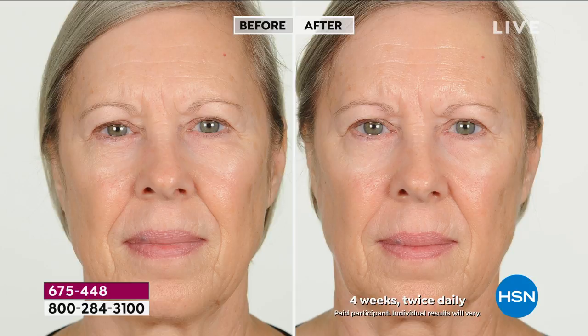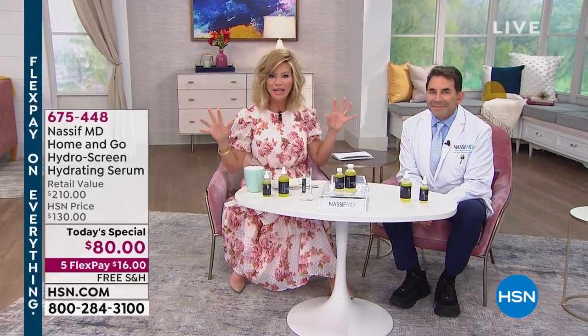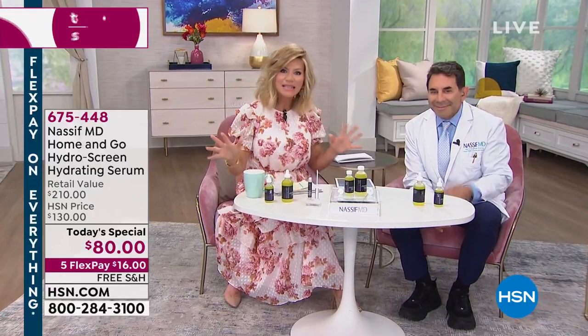Today we're bringing to you world-renowned facial reconstructive plastic surgeon Dr. Paul Nassif. You may have seen him on E!'s hit series Botched, season after season. He does amazing work underneath the skin, whether it's an eye lift, an eyelid tuck, rhinoplasty, nose, neck lift, whatever it is.